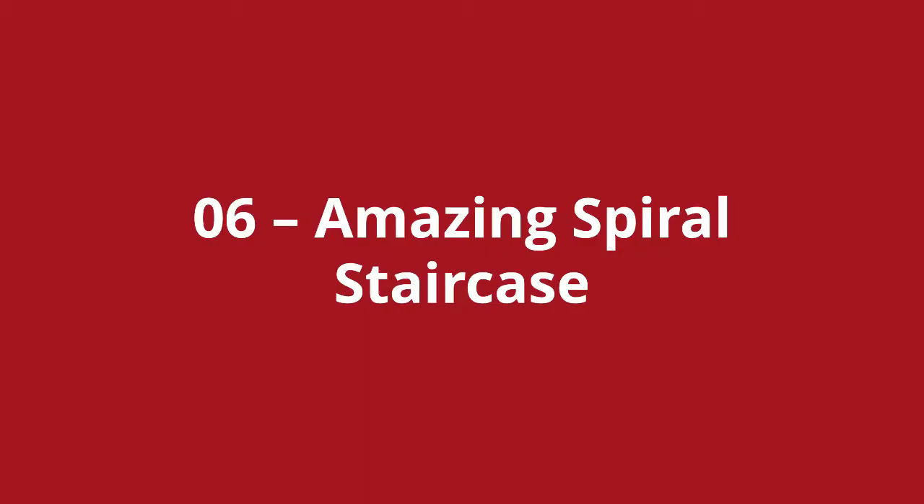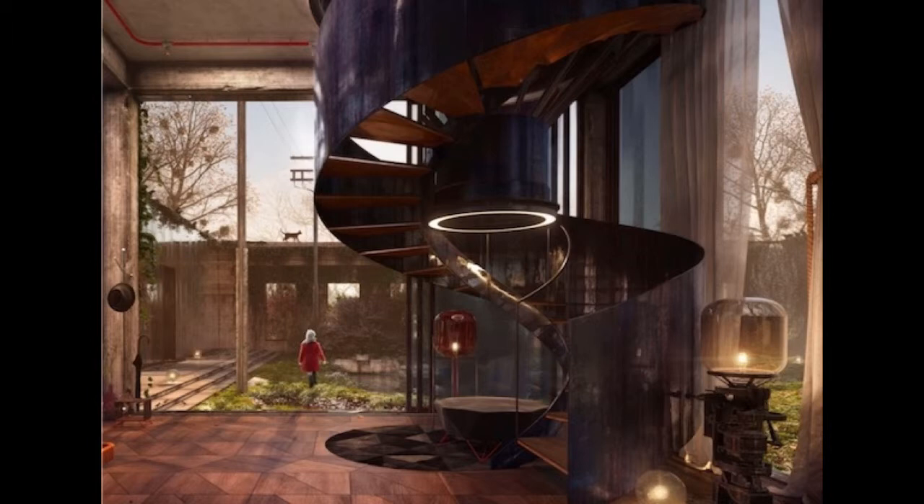Loft stairs number six is the amazing spiral staircase. This loft conversion stairs has actually been made out of copper, and the colour of the metal works brilliantly with the lighting. So the question here is: what materials would work well in your home outside the normal timber stairs, and what lighting could you incorporate to really show it off?